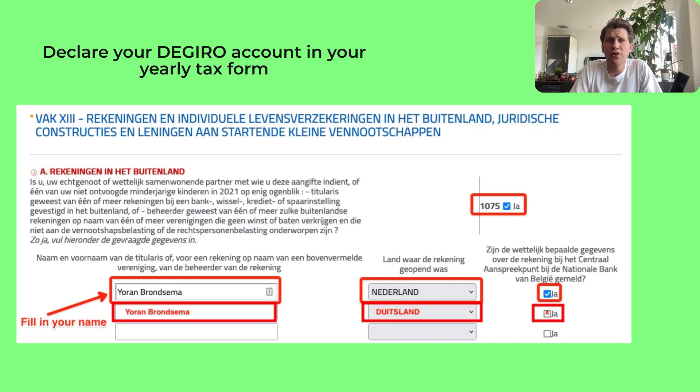Here are the instructions shown in the screenshot. Check box 1075, then add an entry for your DeGiro account with your name and Netherlands, and check the box. Also add an entry for your FlatEx account with your name and Germany, and check that box too. You'll also be asked whether you've already communicated everything to the National Bank about this account — make sure to confirm yes.